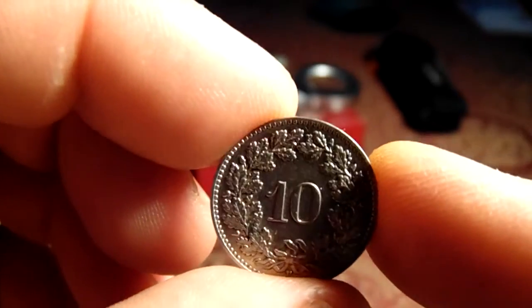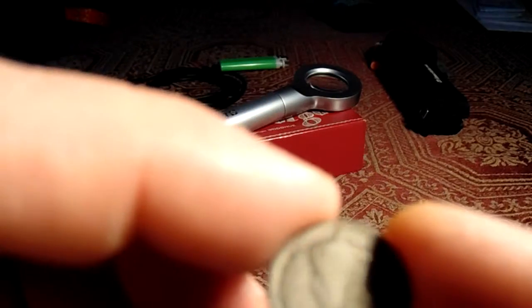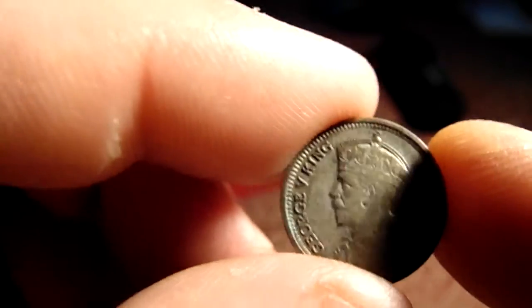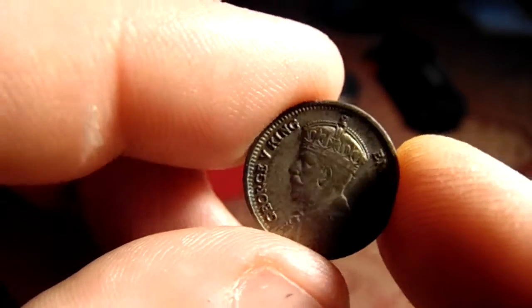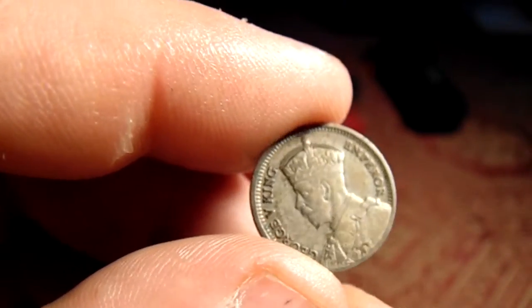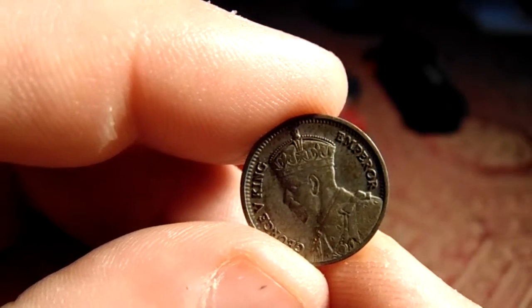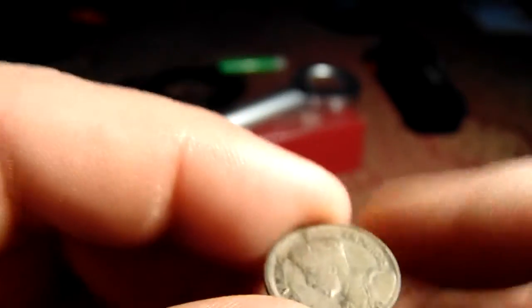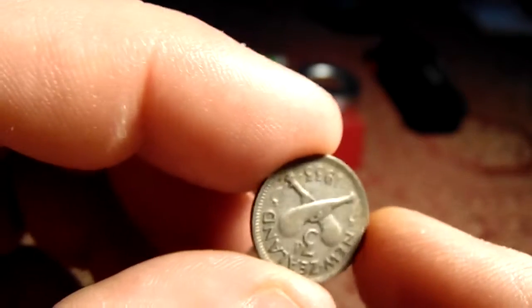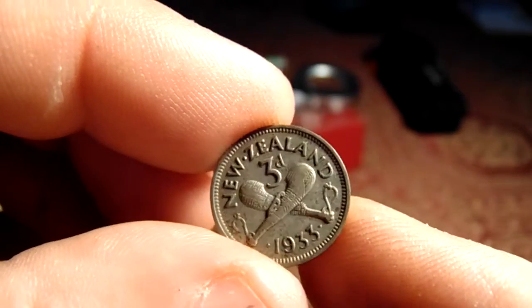Here we have a 1933 New Zealand, George V King and Emperor. Let me get the date in there — the date's on the reverse. New Zealand, 1933.